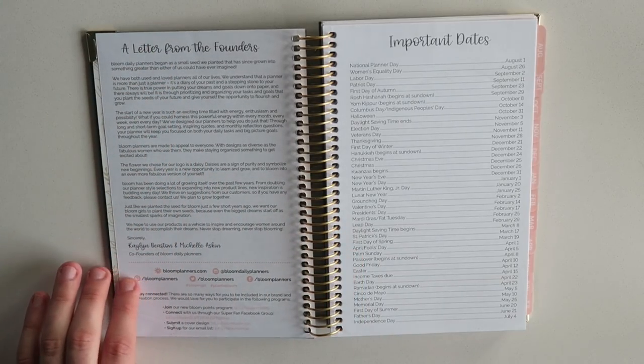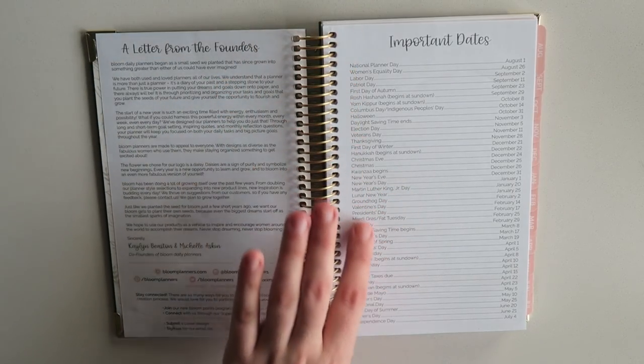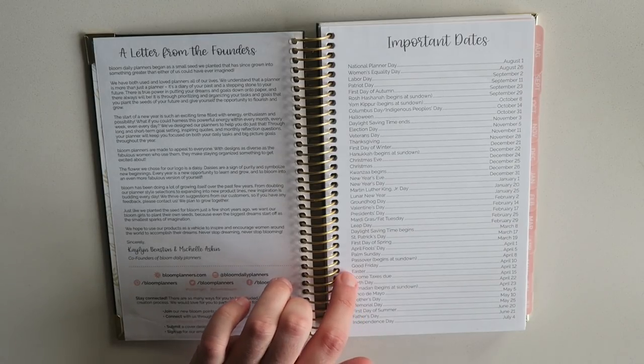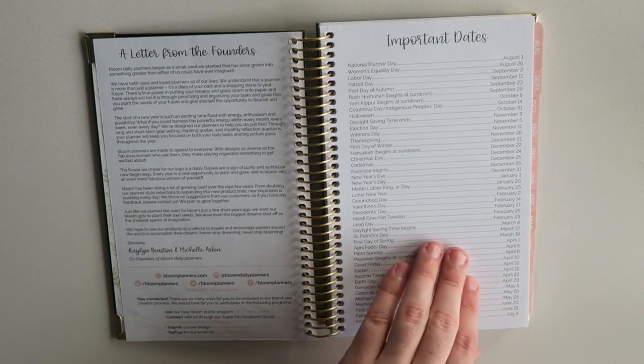There's a little letter from the founders, who were actually at Go Wild — they were on a panel, which was really cool to hear them talk. But again, here we've got our National Important Dates — National Planner Day, August 1st, so get ready for that. It's got all the important holidays, but also stuff like income taxes due and the ever-important Cinco de Mayo for your margarita fix.